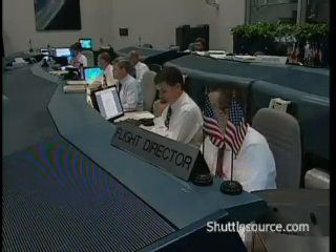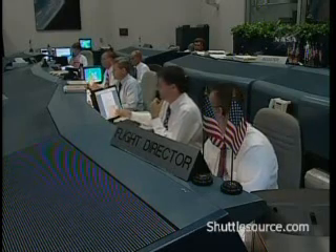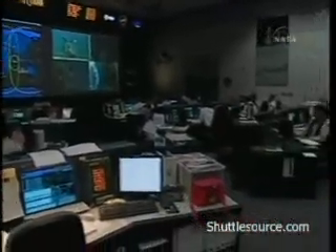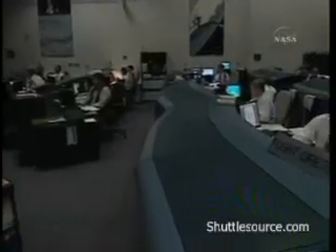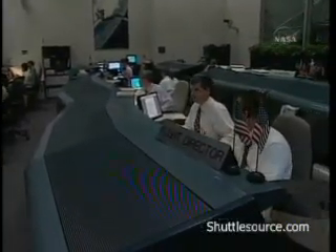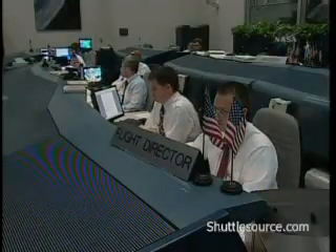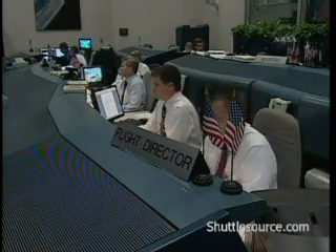Chief Engineer, verify no constraints for launch. Your engineering team is GO. KFC Safety and Mission Assurance — looks like Discovery is ready. The weather is beautiful. America is ready to return the space shuttle to flight. So good luck and Godspeed, Discovery.